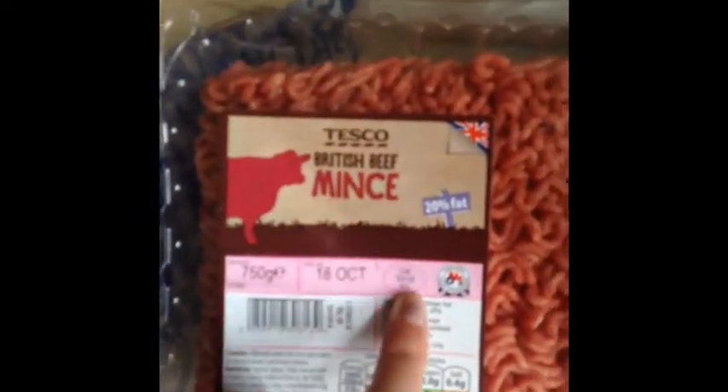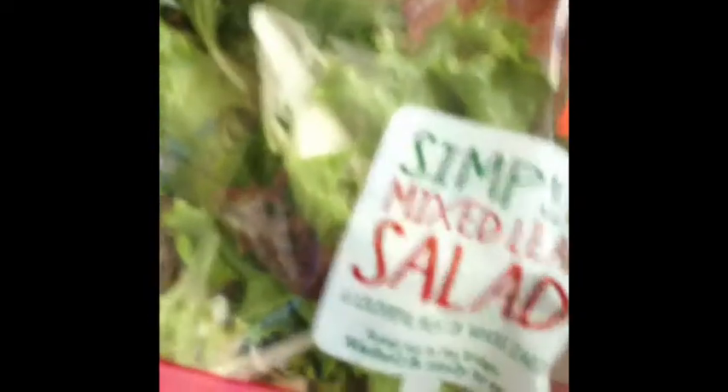Then I got a pack of British beef mince, and that was three pounds. Then I just got a tub of coleslaw and a simple mixed leaf salad — it was meant to be a pound but it was 50p. Then I just got some charlotte potatoes — I'll do my own kind of potato salad.